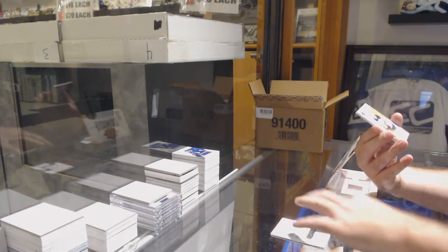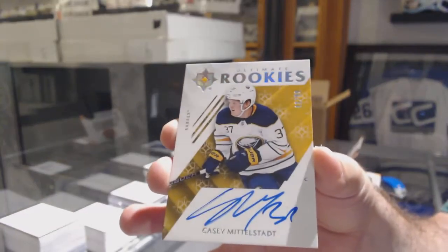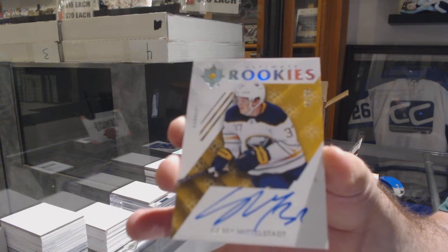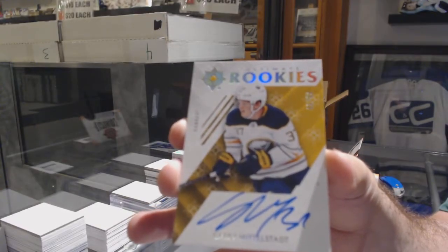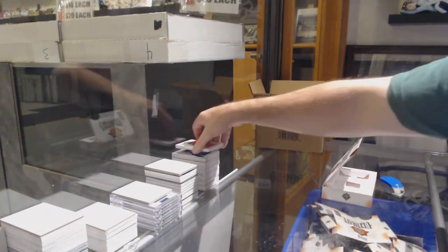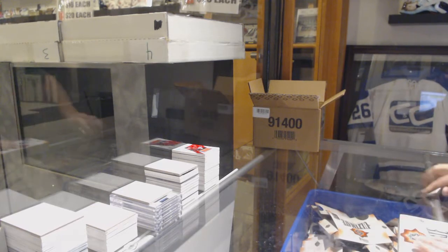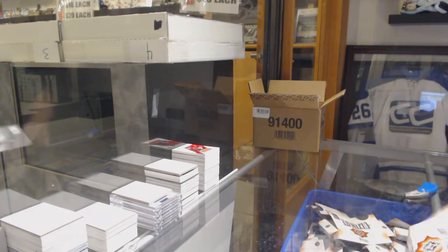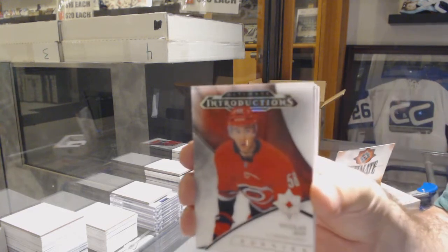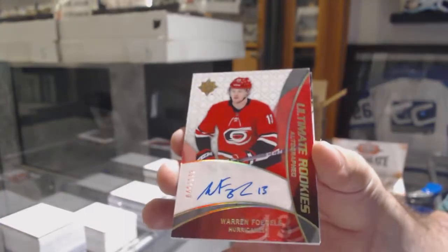We've got number 299, Ultimate Rookies Autograph for the Buffalo Sabres, Casey Middlestad. 299 for the Sabres, Casey Middlestad. And we've got for the Ottawa Senators, Maxime Lajoie. Oh, we've got a 99 — I had the wrong player. And an introduction for the Carolina Hurricanes of Nicolas Waw. For the Hurricanes, Warren Fogle to 175, Retro Rookie Auto.